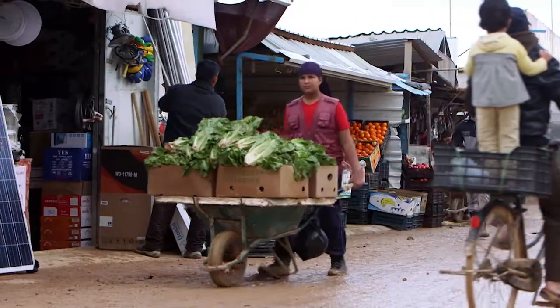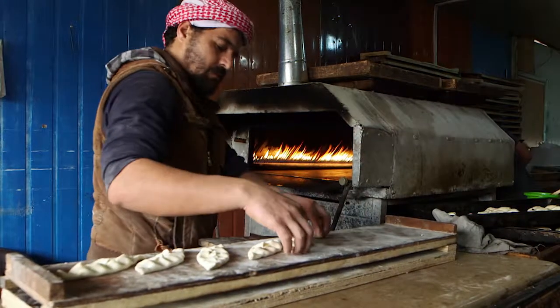The camp started in July 2012. No one envisioned that it would be that big, so now it is 5.3 kilometers squared. Today, Zaatari is the fourth largest city in Jordan.